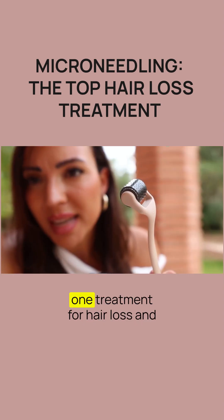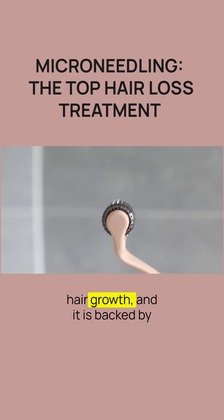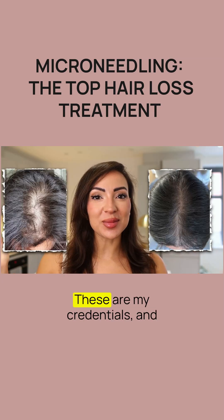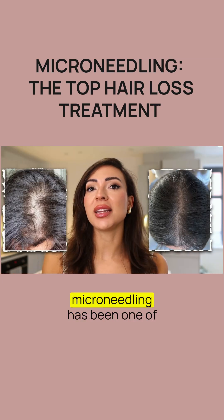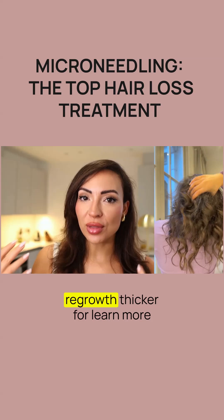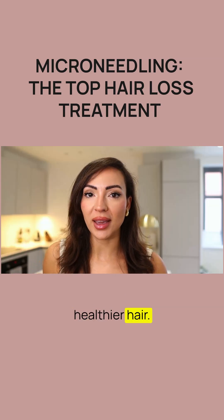Microneedling is the number one treatment for hair loss and hair growth, and it is backed by a lot of science. These are my credentials and microneedling has been one of the key factors to helping me regrow thicker, fuller, more healthier hair.